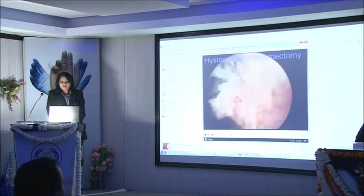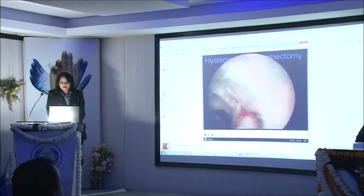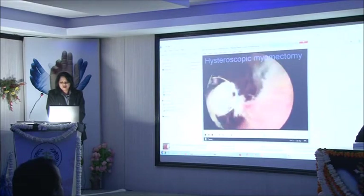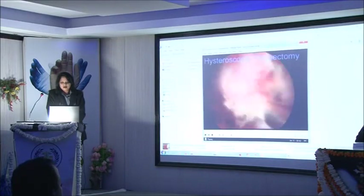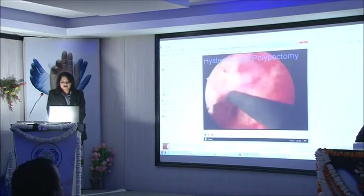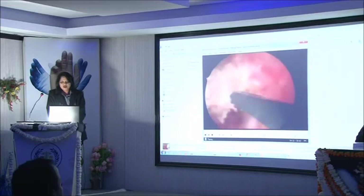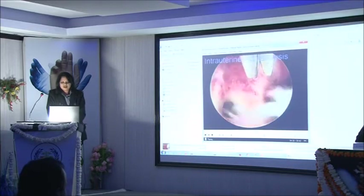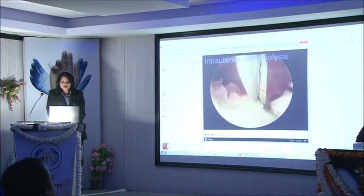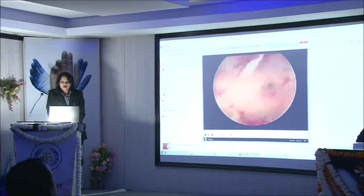See the uterine cavity after the myomectomy is completed. A nice cavity has been created after the fibroid is chipped off. Now this is a polyp being taken out with a unipolar electrode put through the operative sheath, since in this patient we could not adequately dilate the cervix for the resectoscope to be put in. Now the same adhesions we saw earlier — adhesiolysis with the hysteroscopic scissors. Again you can see a nice cavity being created. We always send a biopsy from the area for tuberculosis testing.